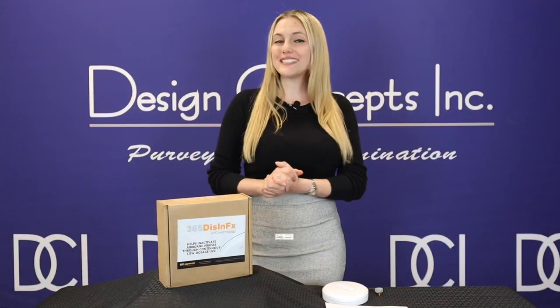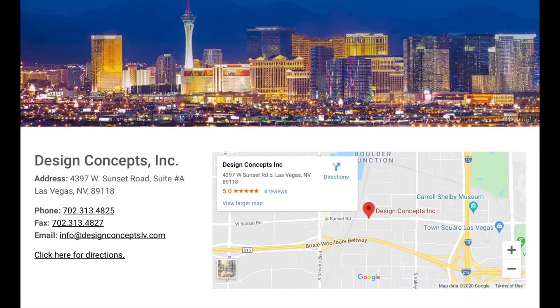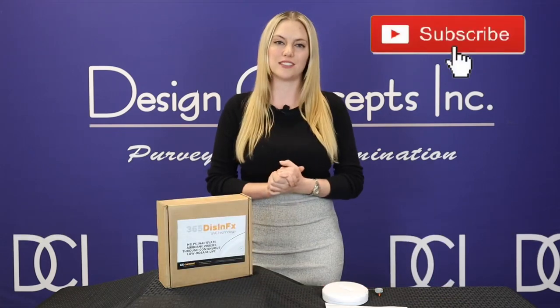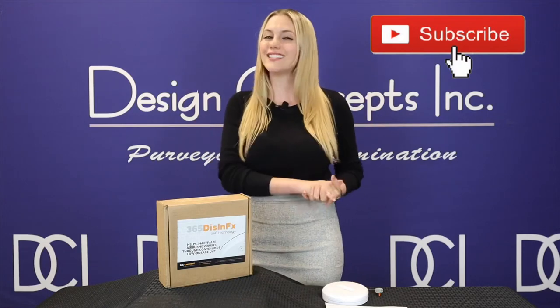The GE Current 365 Disinfection Series has been tested and certified to provide an added layer of protection. For more information, always feel free to reach out to our team here at Design Concepts Inc. We're here to help you make an informed decision on UV disinfection lighting that best suits your applications. Don't forget to subscribe to our YouTube channel to be kept up to date on our manufacturer's latest lighting products and technologies.